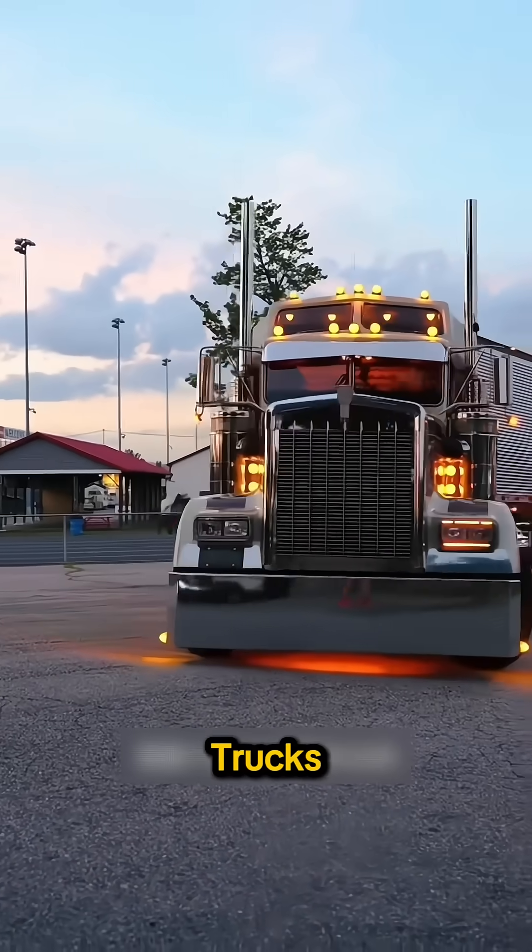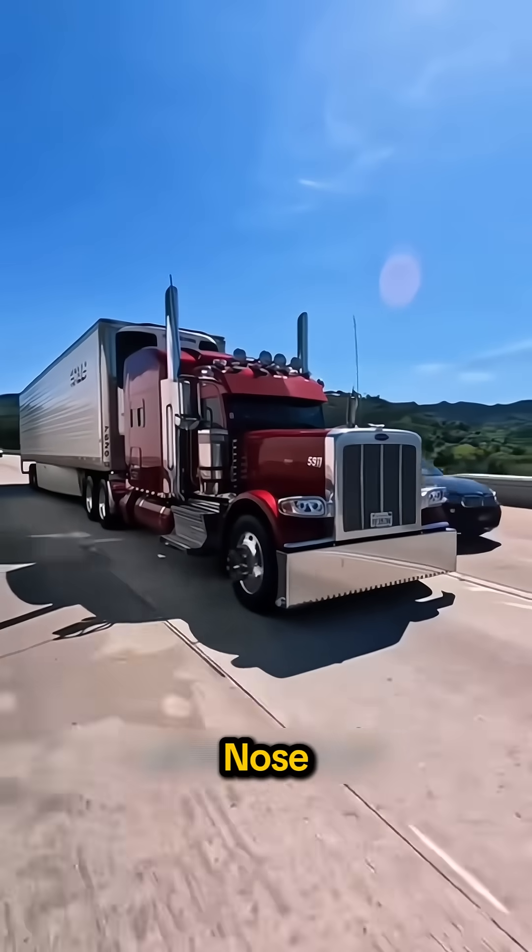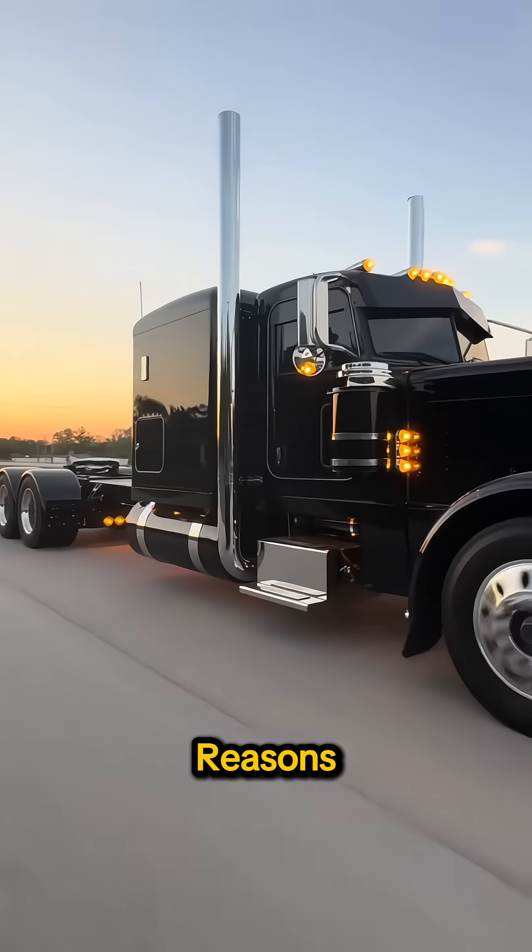Do you know why most American semi-trucks have that long nose? It's not just for looks. The long nose, or conventional design, exists for practical reasons.